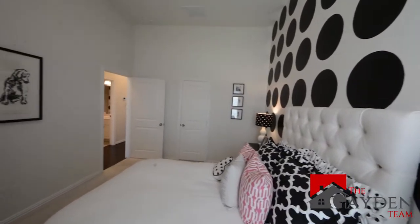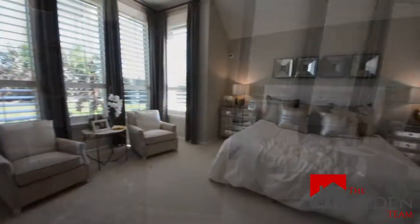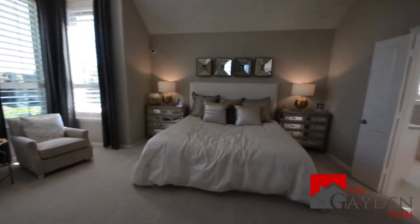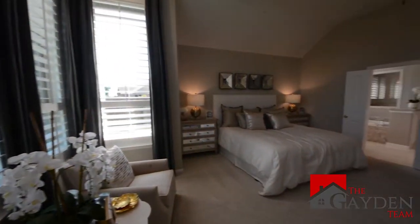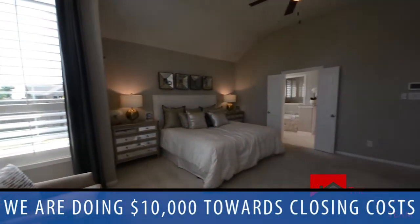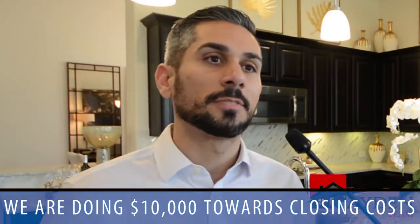The burning question — what can we do as far as incentives go for these buyers? The community sounds lovely and Highland is a top-notch builder. Well, it's pretty cool. We currently on the inventories are doing $10,000 towards closing costs. That's a big chunk of money that helps buyers save, so they don't have to use it towards closing — they can use it towards moving in or furniture in the home.